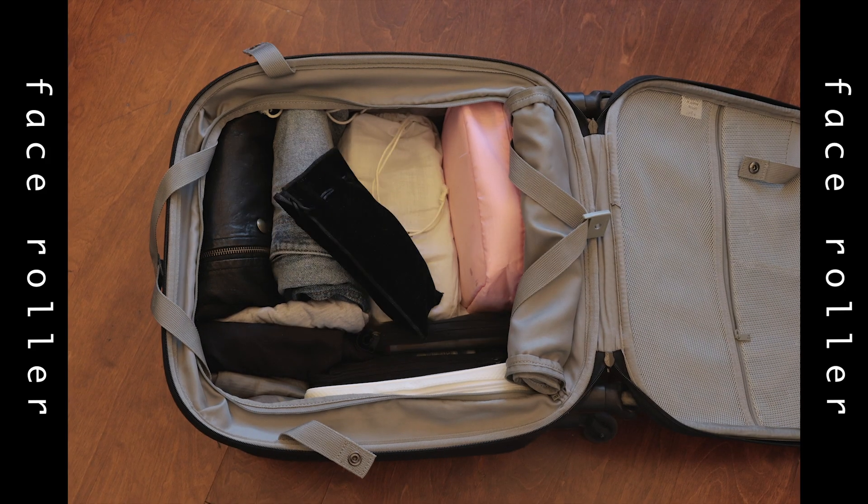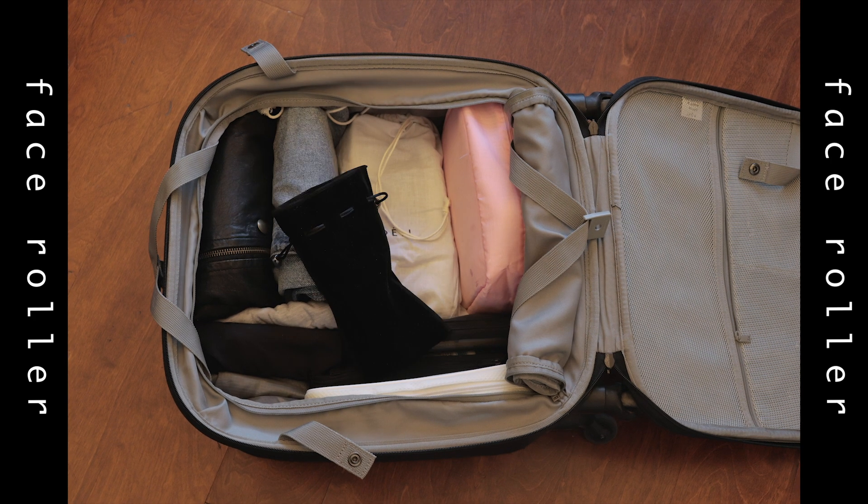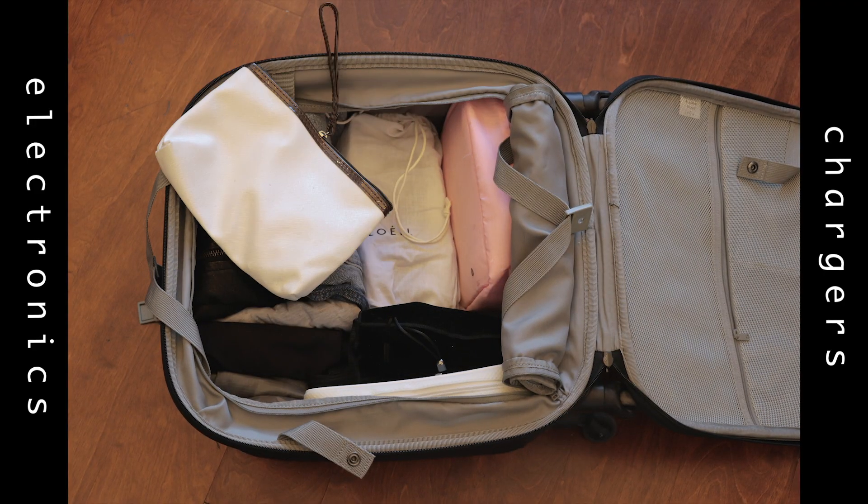Of course, I can never forget my face roller. If you've seen my morning routine video, it helps me get rid of puffiness — so this is a must. In this white bag I keep all my electronics: my iPhone charger and cord, portable charger, and basically everything electronic.